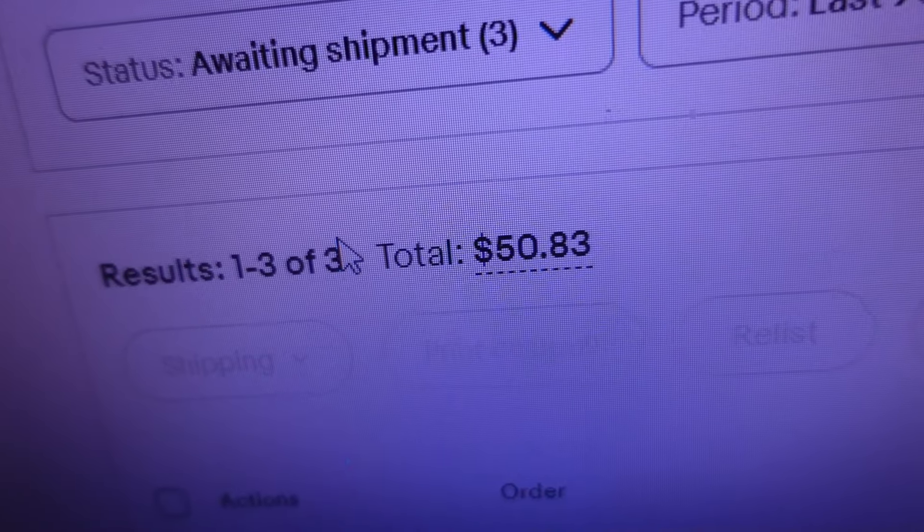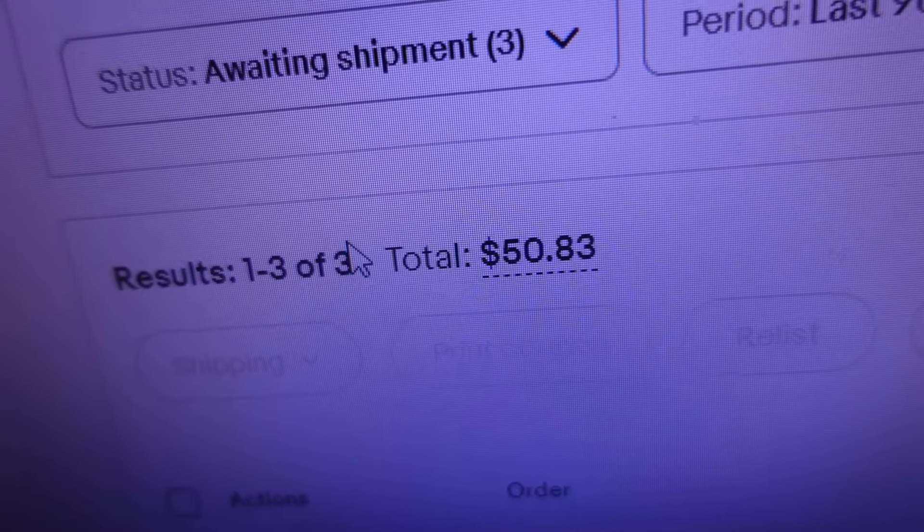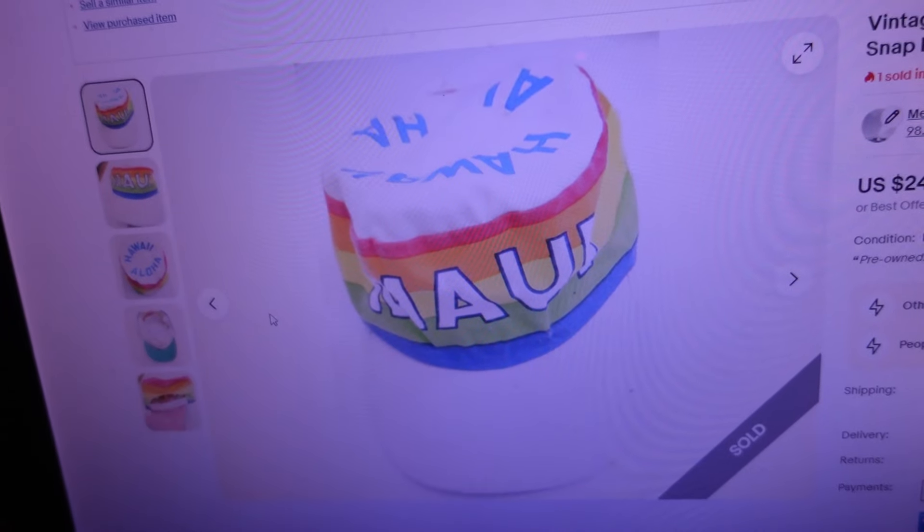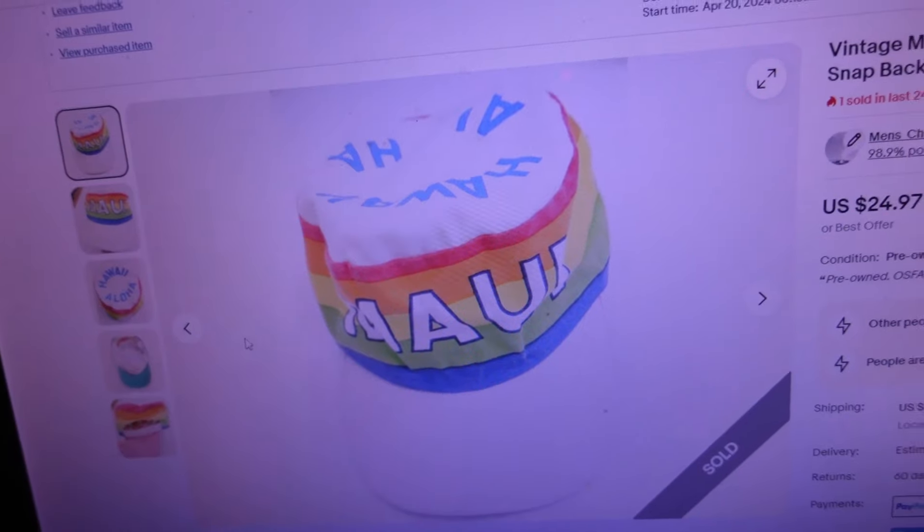Luckily we bought big on Monday so we've got plenty to get through, but first we need to log into the big store and see what kind of action we had today. Just logged in — looks like we had a few orders out of the big store as well. Three orders so far for $50.83.